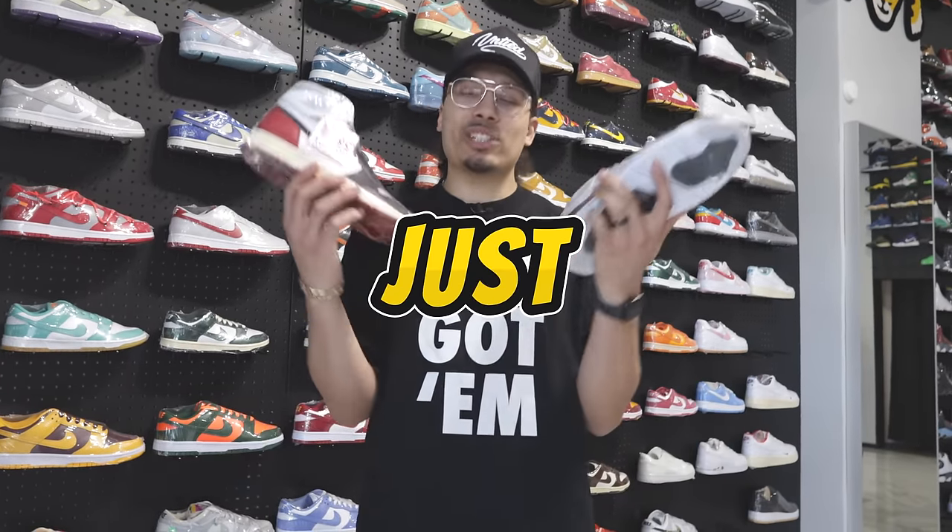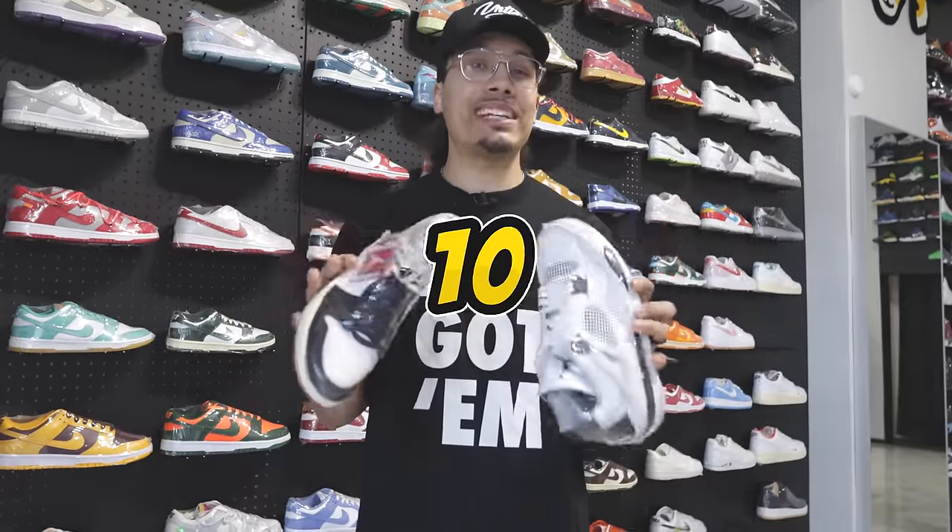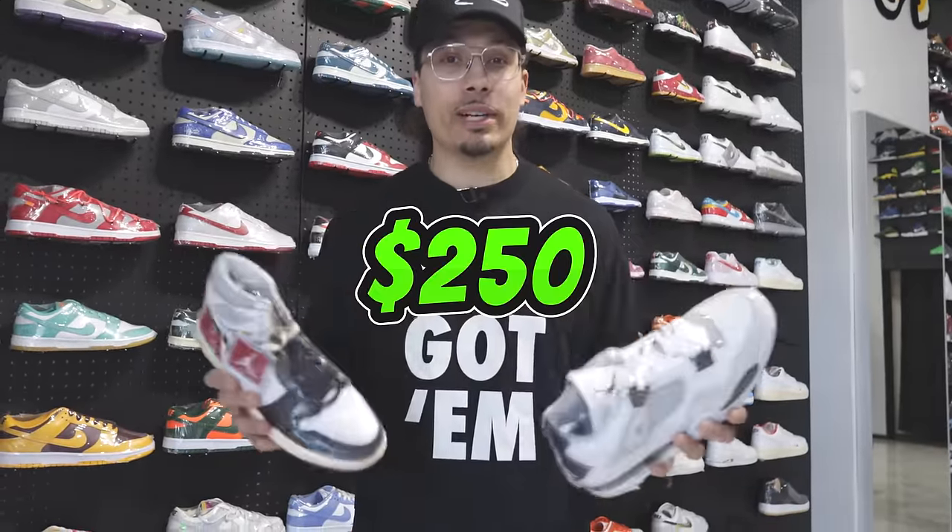If you're looking to take your shoe game to another level but can't quite afford high-end sneakers, don't worry — today we're going over 10 different sneakers under 250 bucks.